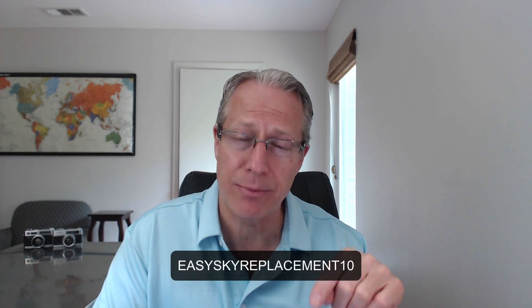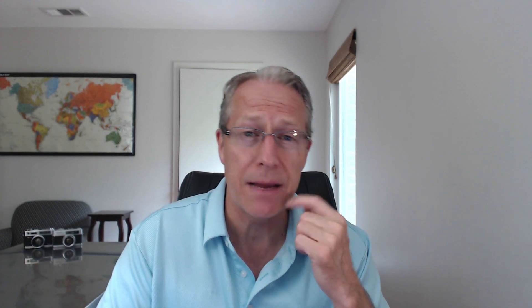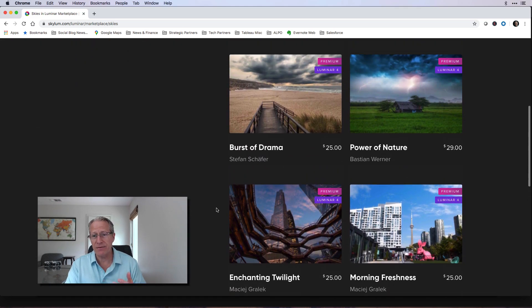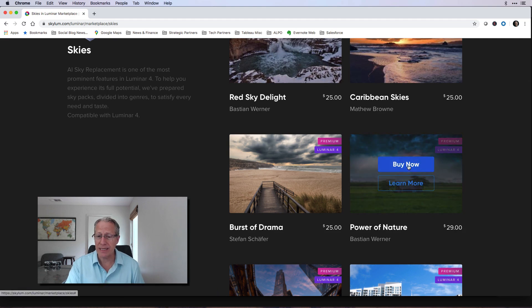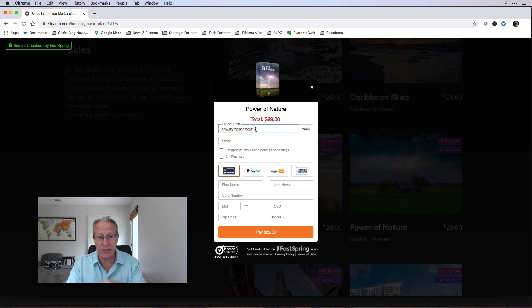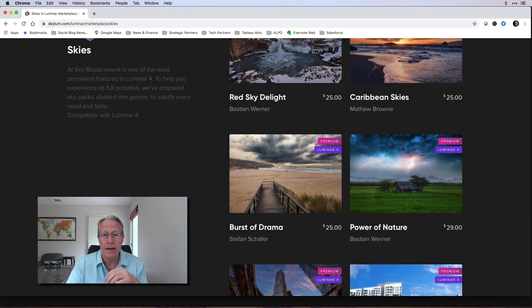Third, they gave me a promo code just for the sky packs — many of you may already have Luminar and just want the sky packs. The promo code is 'easy sky replacement 10' — it gives you $10 off any sky pack. Here's the Luminar marketplace: you pick a sky pack like Power of Nature, click 'Enter Promotional Code,' type the code, hit Apply, and you can see you get $10 off.